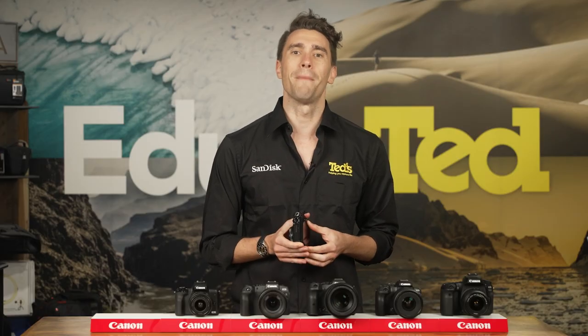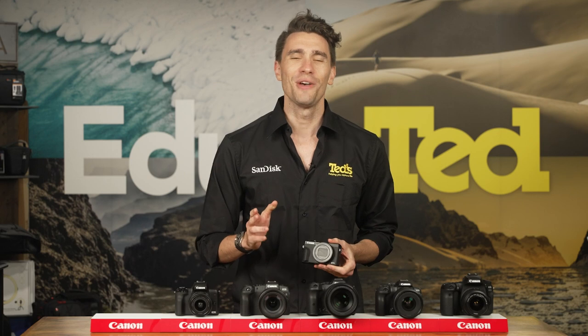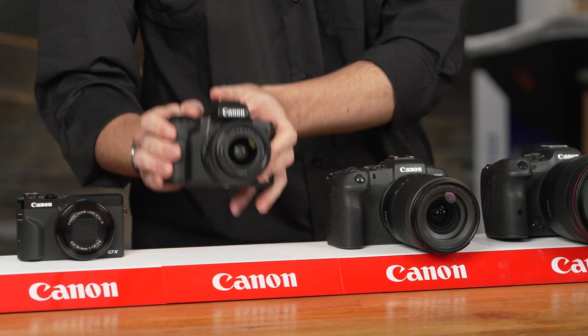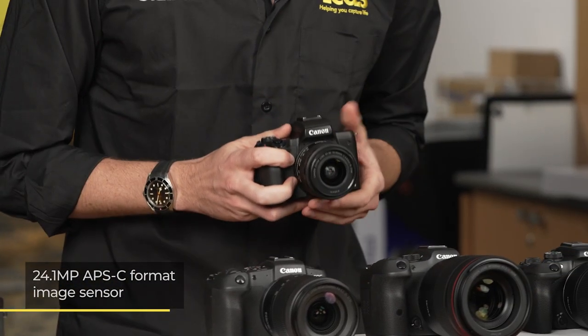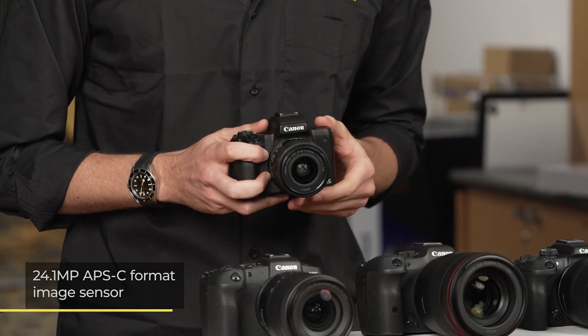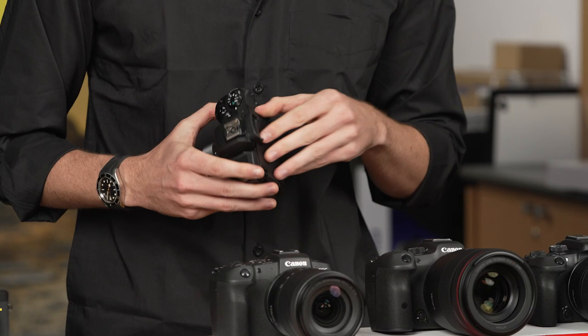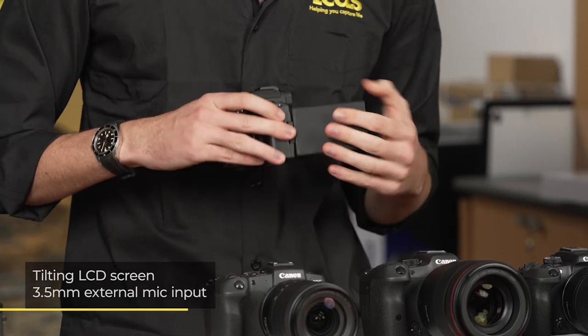Mirrorless cameras provide a big leap forward in image quality without too much bulk, and the Canon EOS M50 Mark II is a fine example of this. This camera, with its high-resolution image sensor, offers 4K video recording and is a great choice for the travelling vlogger, with its tilting LCD screen and support for an external microphone.